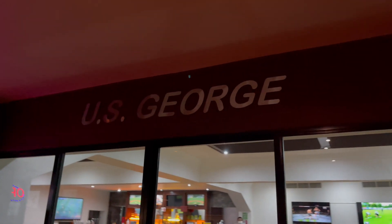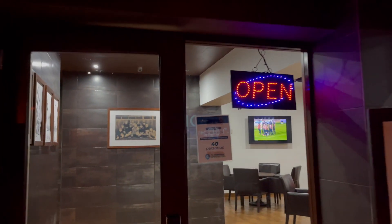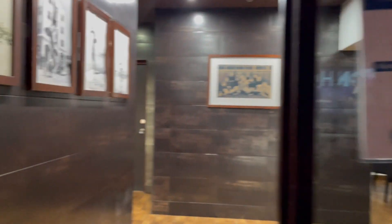Looks like we have a sports bar here, let's take a look.